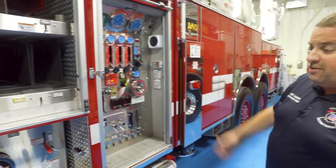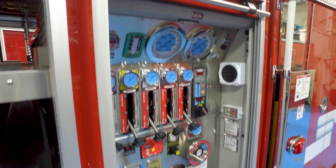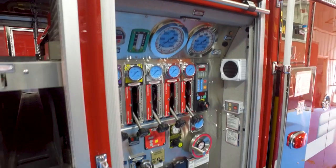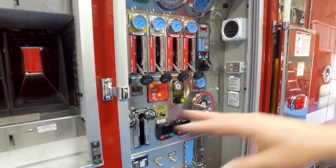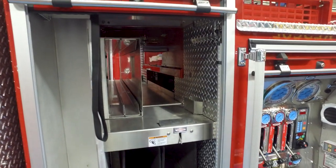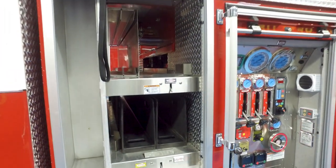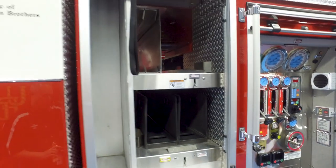This is a 1,500 gallon-per-minute Puck pump with a 500-gallon water tank and a Class A foam cell. We have two 200-foot, inch-and-three-quarter crosslays, and the missing one on top is going to be a 200-foot, two-and-a-half-inch crosslay, along with a couple of backboards for storage in the cross tunnel.